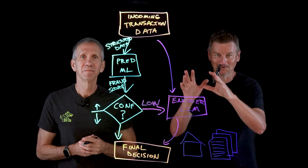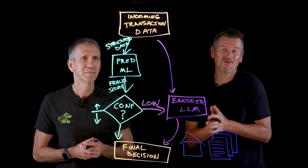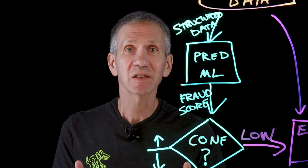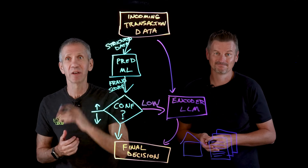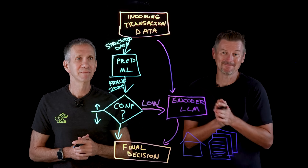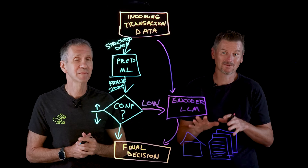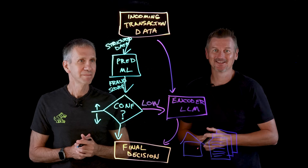There is one more important piece: the infrastructure. Running these multiple models in real time — especially something as compute-heavy as encoder LLMs — requires specialized hardware. You need a system that can handle low-latency inference at scale, ideally right at the point of transaction. That's where AI accelerator chips come in. On-chip AI acceleration supports workloads like this, allowing fraud detection models to run directly where the data lives. While the models do the detecting, it's the hardware that makes it all possible, especially when you're aiming to catch fraud in milliseconds, not minutes. That's multi-model AI for fraud detection. As fraudsters devise new tactics, banks and businesses need to respond with smarter detection. A multiple-model AI architecture combines the predictive power of traditional ML with the contextual reasoning of large language models.